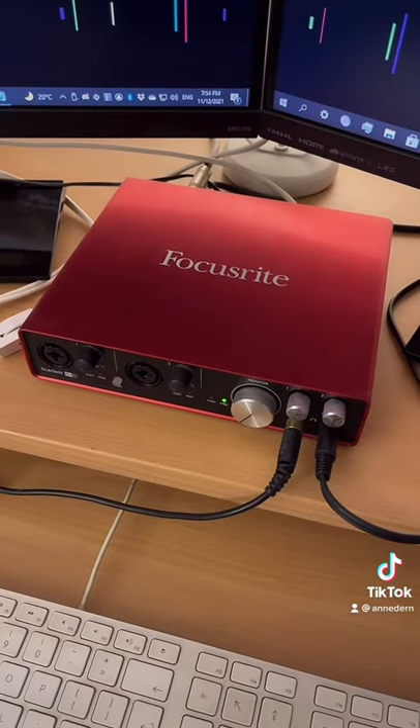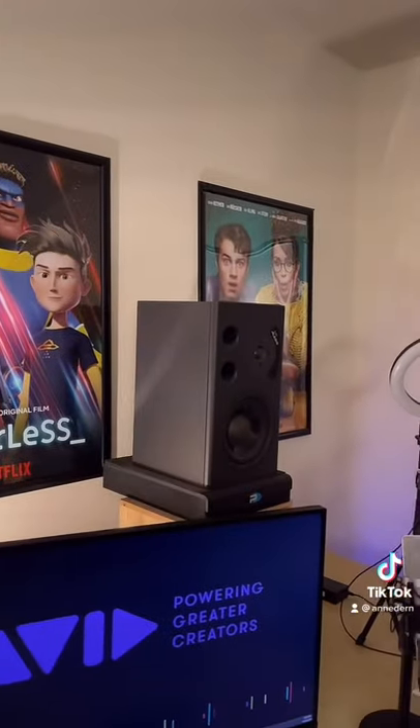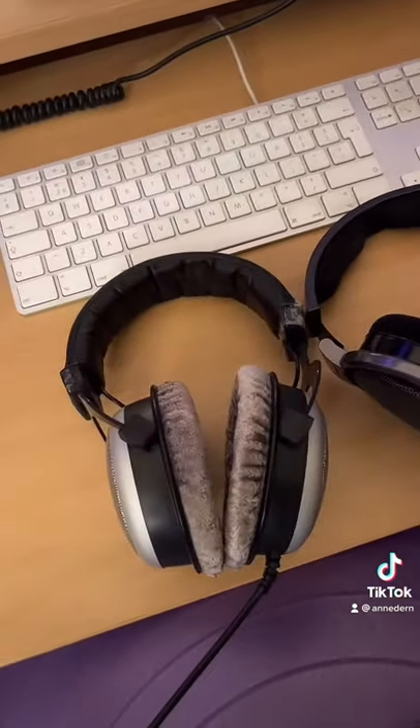Then you want to make sure you have a nice audio interface. You also want a decent monitoring situation — that can be speakers, but it doesn't have to be. There are plenty of professional composers and even mixers that work on proper open-ear studio headphones.